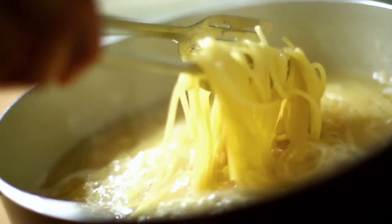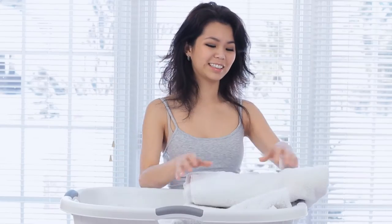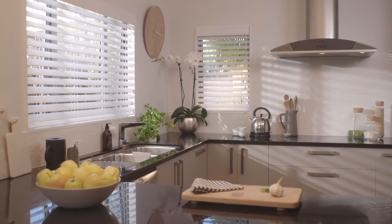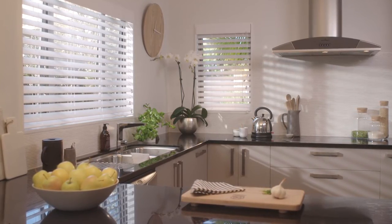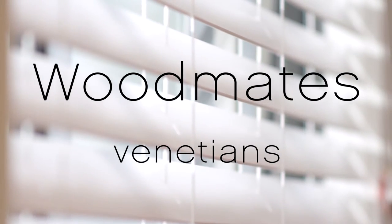Where there's steam, cooking fumes and sometimes smoke, window shades are at risk of deterioration and dirt buildup. But there's one type of window shade that can take almost any form of punishment. Woodmates Venetian Blinds by Luxiflex.